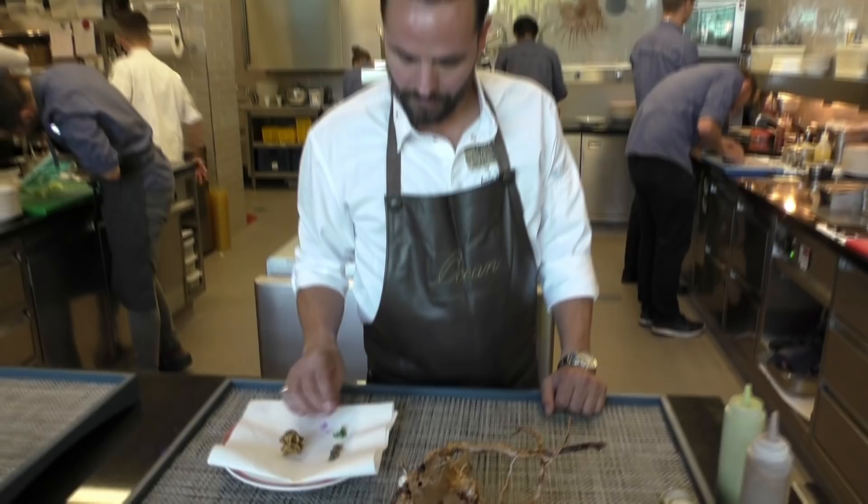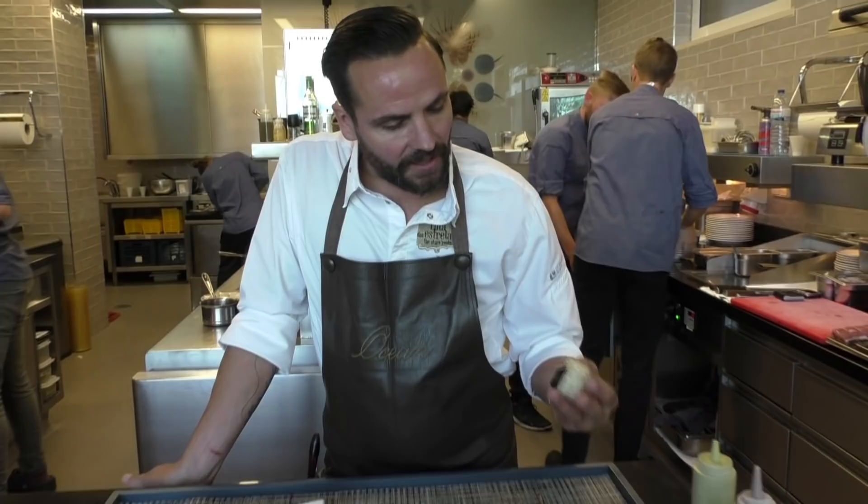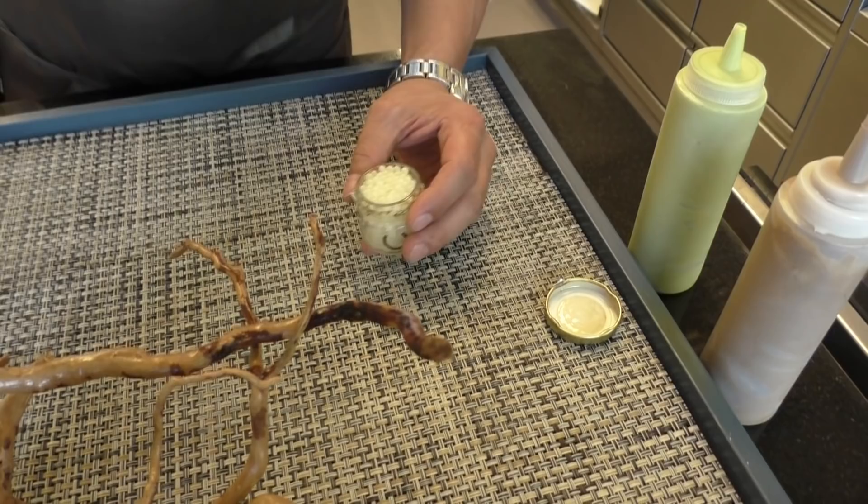We have some beautiful snails from the producer around the corner, maybe 20 minutes drive from here. He's one of the only producers here in the Algarve who produces snail caviar.